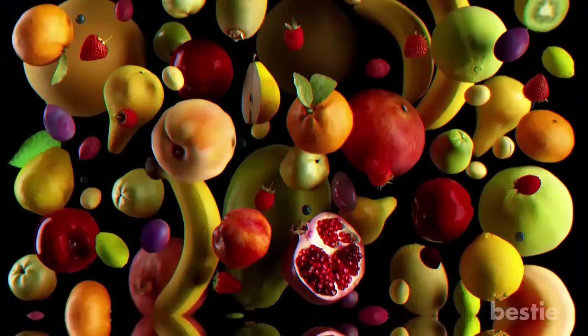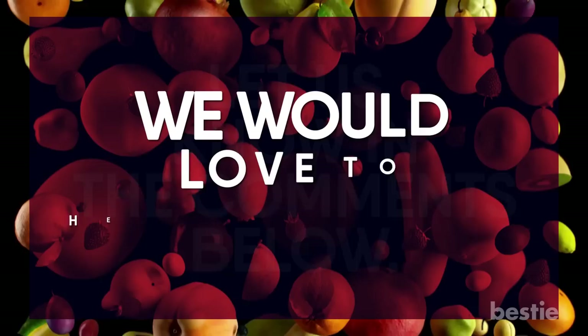Do you eat any of these fruits? Would you consider any after watching this video? Let us know in the comments below — we would love to hear from you!